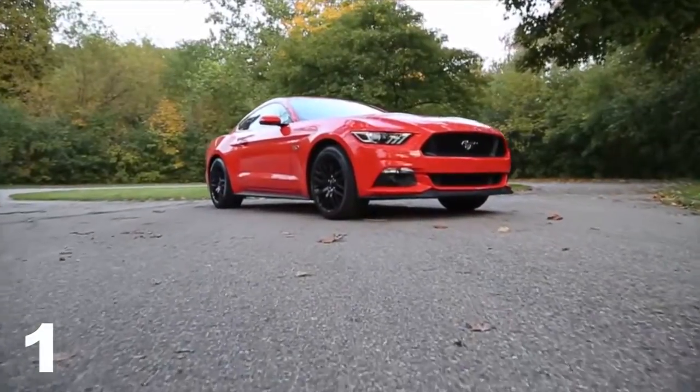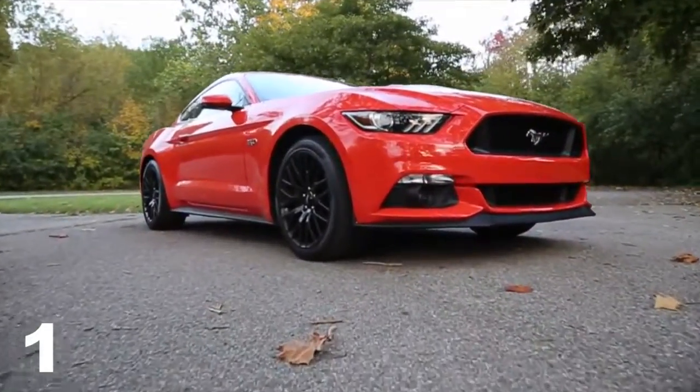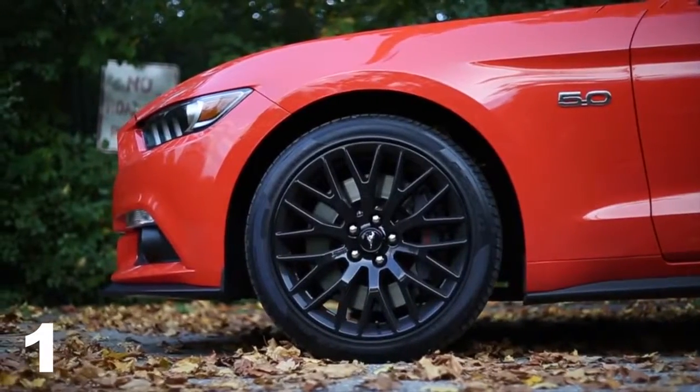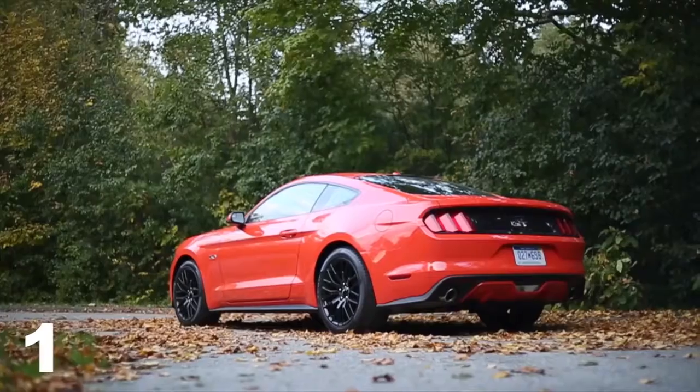After spending a week with a 2016 Mustang GT, here are some of the things we love about it. First off, this GT comes with the performance package, which means six-piston Brembo brakes. The brakes are fantastic — the car stops really well with instant brake response. It also has independent rear suspension.